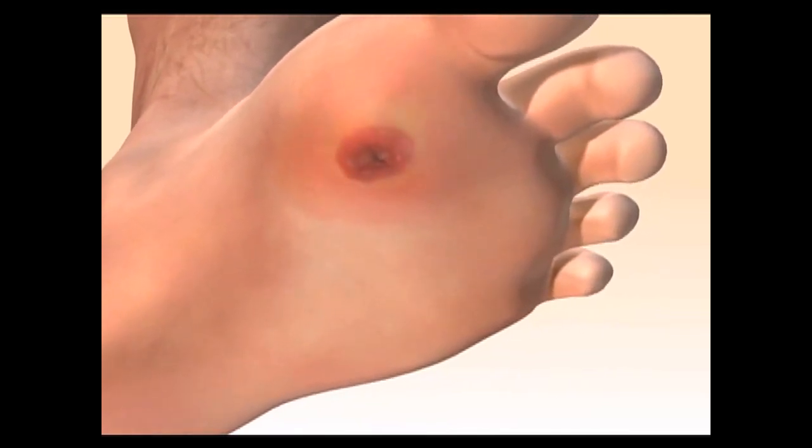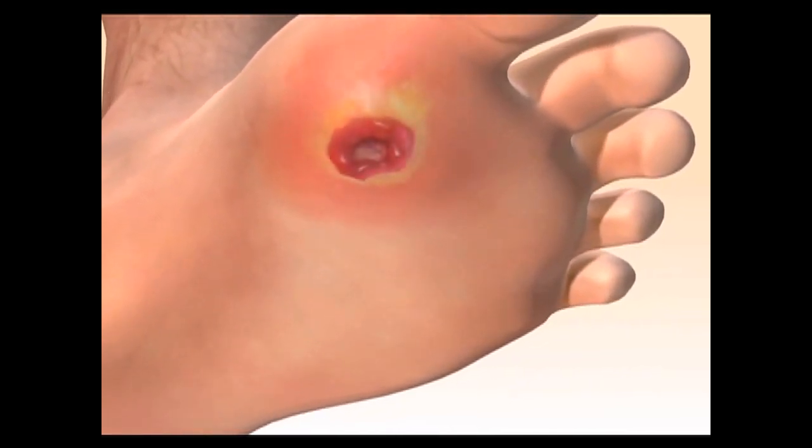Patients will develop either a callus or they'll develop a sore on the bottom of the foot. They don't even feel it. And over time, they start to get a sore and an opening in the skin, and it can become infected.